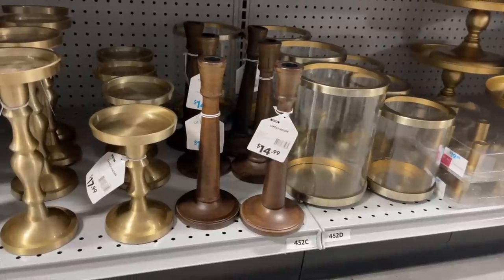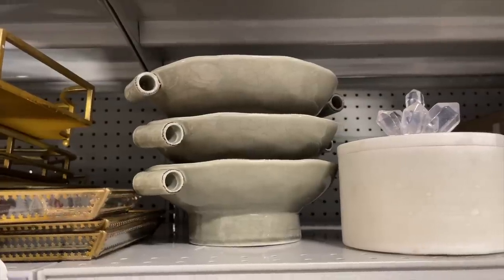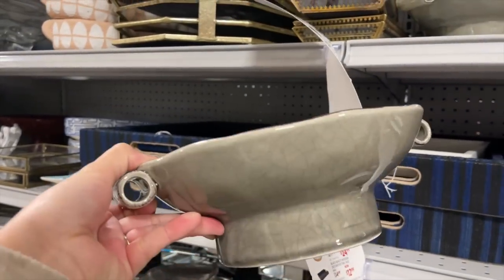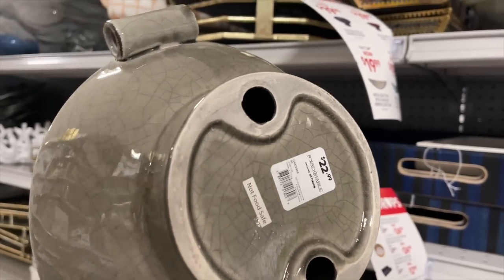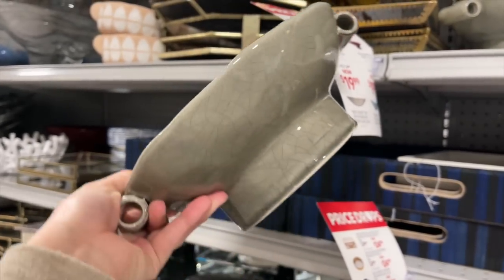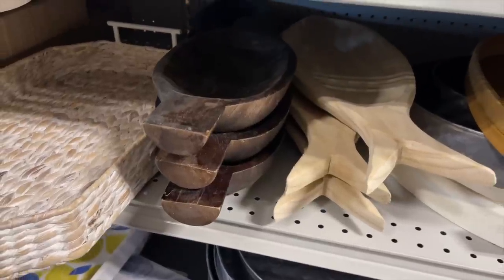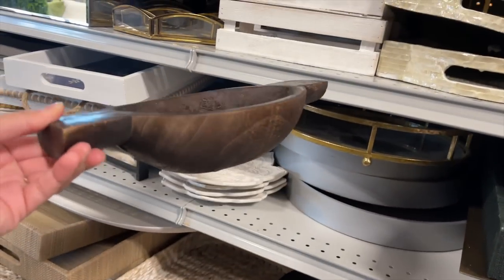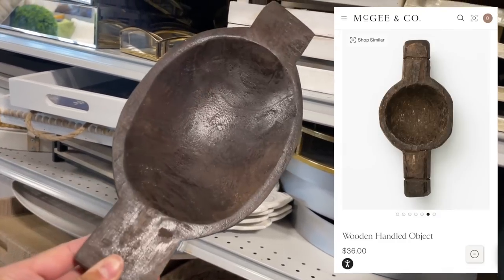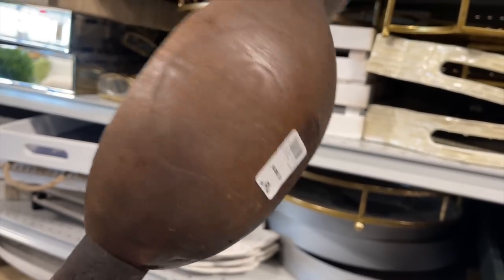This wooden candle holder is also really pretty and it's $14.99. I also saw this beautiful gray ceramic bowl with little details on the side — $22.99. This next item is also another McGee and Co dupe. I was shocked when I saw it — it is identical to that decorative wooden object they sell on McGee and Co for $36, and this one is only $16.99. Perfect for shelf styling.